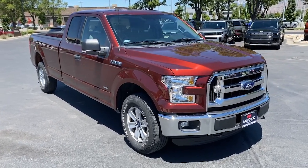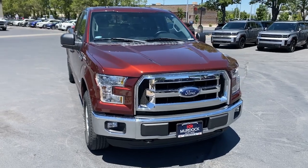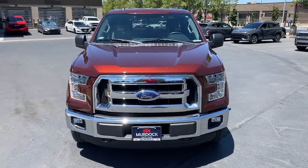You will love the features of this 2016 Ford F-150. With less than 20,000 miles on the odometer, this vehicle stands out from the rest.